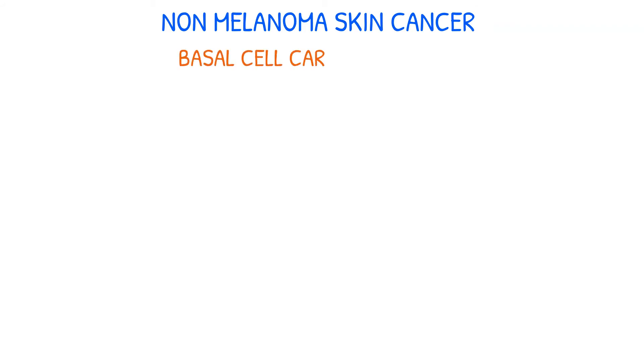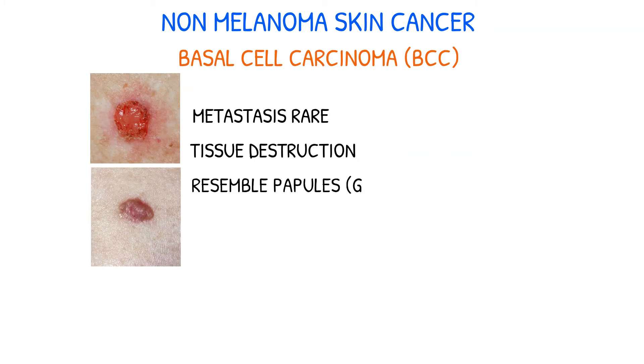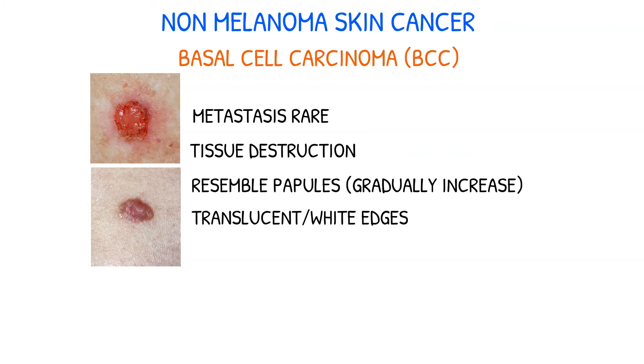The most prevalent kind of skin cancer that arises from basal cells in the epidermis is basal cell carcinoma. Despite the rarity of metastasis, it can destroy tissue in the affected area. BCC lesions resemble papules that gradually increase and can have translucent or white edges, and may also be pigmented.